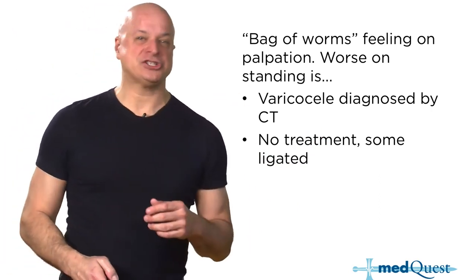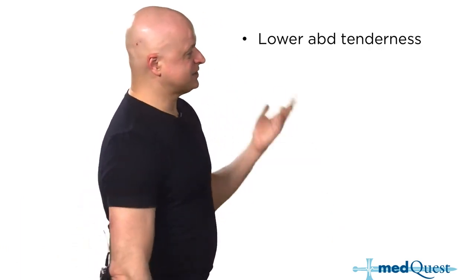What about a hydrocele? A hydrocele means essentially nothing — just a fluid collection in the testicle. Varicocele can cause discomfort; hydrocele is just a big nothing.